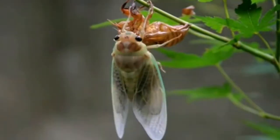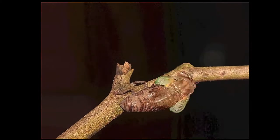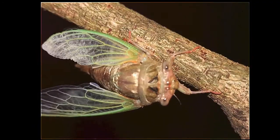They will then spend the next few days climbing on trees, fences, or other vertical surfaces as their exoskeletons harden.